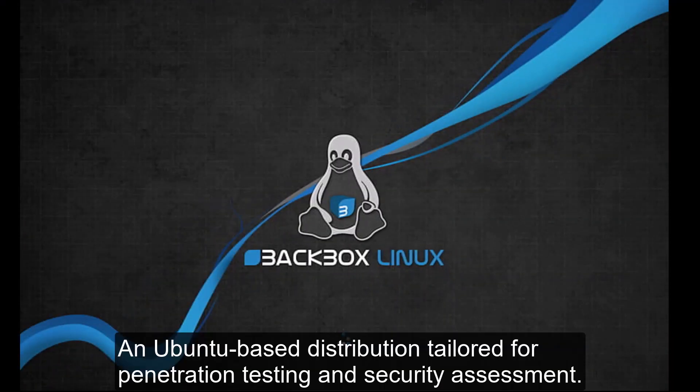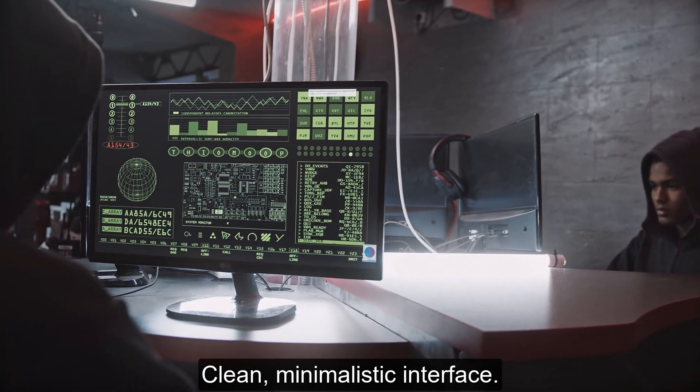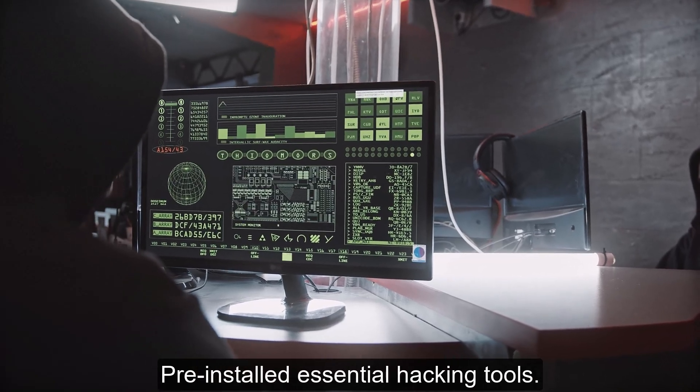Number 4: Backbox. An Ubuntu-based distribution tailored for penetration testing and security assessment, featuring a clean, minimalistic interface with pre-installed essential hacking tools.